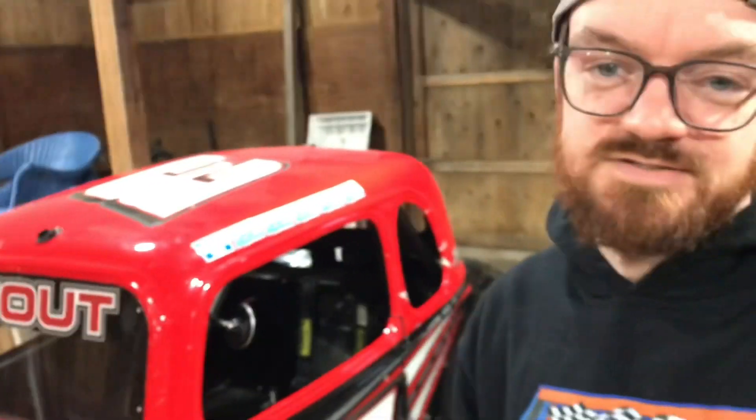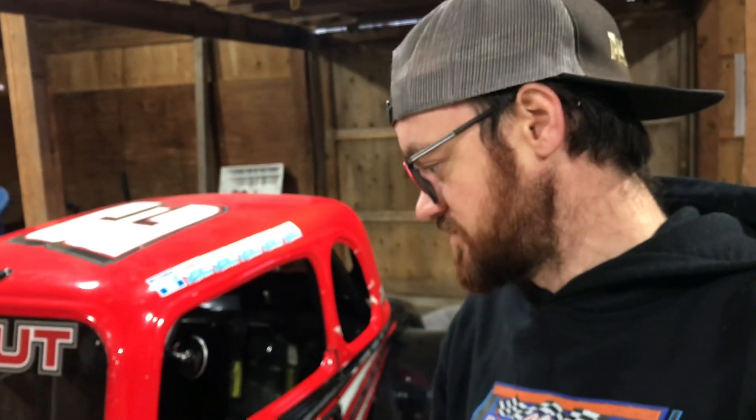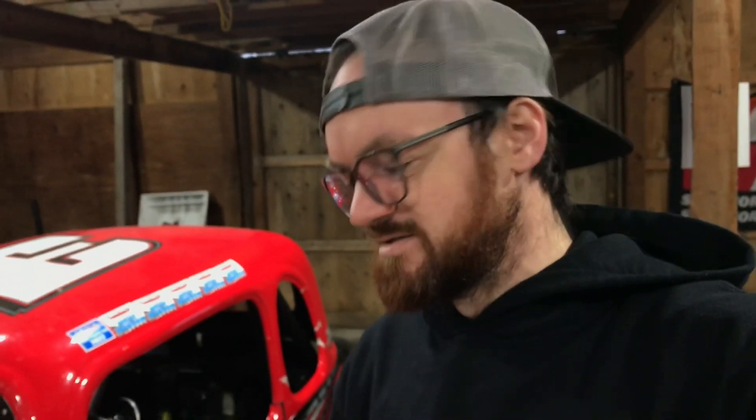After a long day of travel, we finally got our new car here. It is a new-to-us FZ car that came out of Indianapolis. It's the championship-winning car from 2019 at Carterette. It should be a pretty good car for us — it's going to take a little bit of TLC this off-season to get it back in tip-top shape.